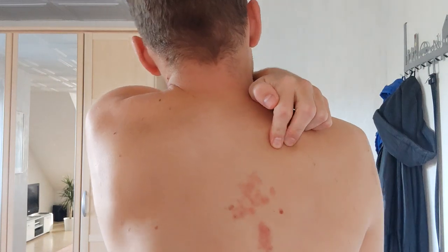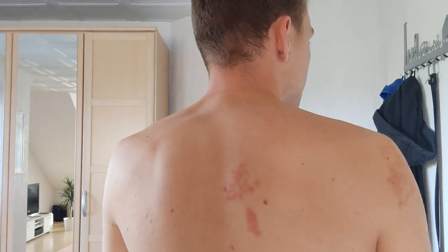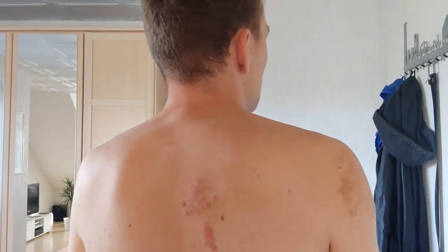Bad bug bites are horrible — we should burn these things alive, but bad bugs are really good at hiding. So here's what bad bug bites look like. I have them on my back and they are already a few weeks old. You can see these bites here and they are really itchy, they burn, they get hot, and they arrange in clusters. Bad bugs bite in clusters because they go over your skin, bite somewhere on a random spot, and if they think there is not enough blood, they crawl a few millimeters over to another spot and bite again, and again. Maybe they even call their friends, so you have multiple clusters on your back from multiple bad bugs.